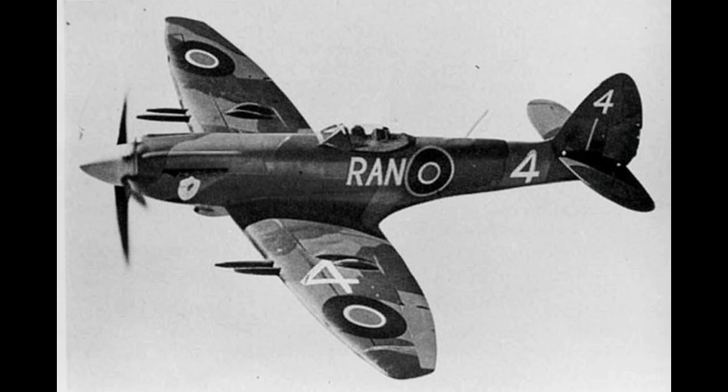At Boscombe Down Airfield in early 1944, the wind carried the scent of fuel, wet grass, and cold aluminum. Mechanics in oil-stained overalls tightened panels on a gleaming Spitfire MK-21, its nose hiding a prototype engine whose power exceeded anything previously fitted to the aircraft.